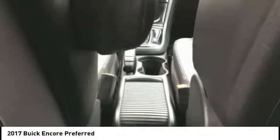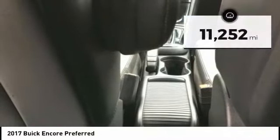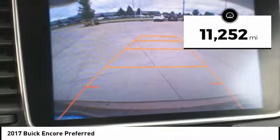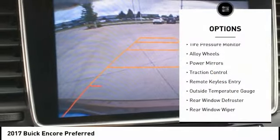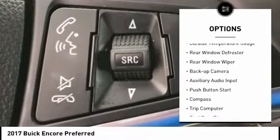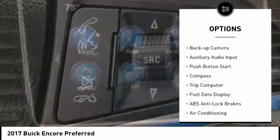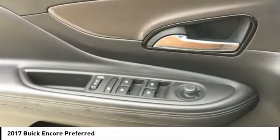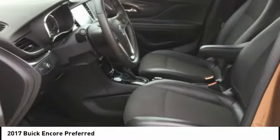Standard features that would make any car owner smile. This vehicle has less than 15,000 miles. Here are some of this vehicle's great options: tire pressure monitor, alloy wheels, power mirrors, traction control, remote keyless entry, outside temperature gauge, rear window defroster, rear window wiper, backup camera, auxiliary audio input.